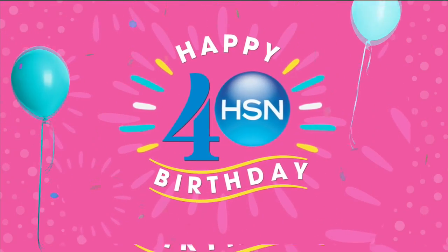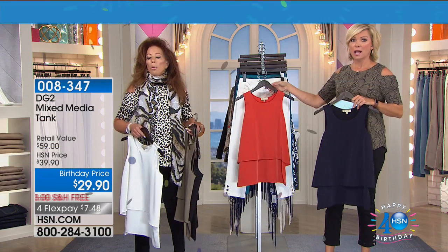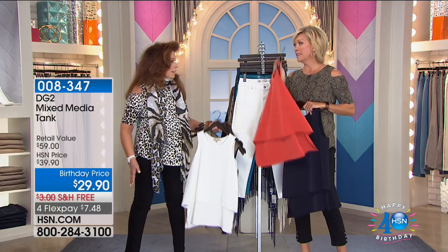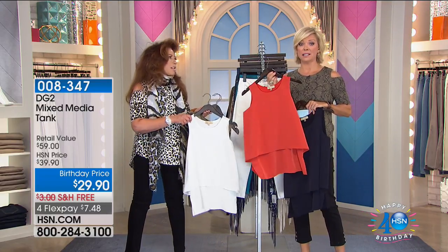Every color. Fall is coming. Knee-high boots are coming. We need that perfect lean silhouette. This is so cute. I can't even stand it.